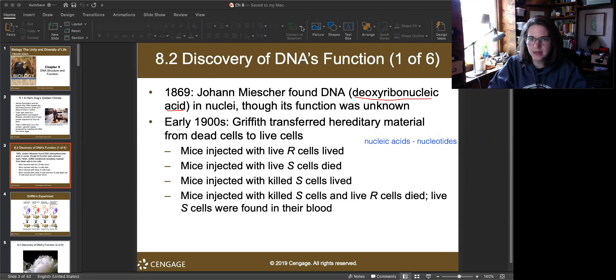The name 'deoxyribonucleic acid' identifies the sugar found in the molecule. Miescher found this molecule but didn't know what it did — he knew it was in the nucleus but had no idea what was going on. Then in the early 1900s, Griffith did an experiment with mice.